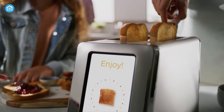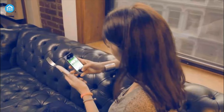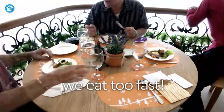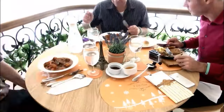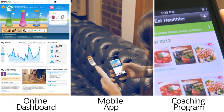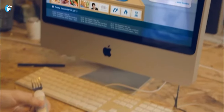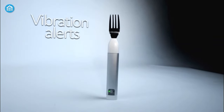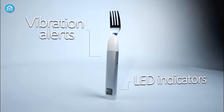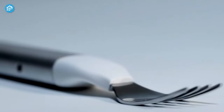Now that you've seen a smart toaster, it's time you take a look at this smart fork. Yes, it's smart and it can track down your eating habits as well. For example, it's capable of tracking how fast you eat on a daily basis. On top of that, you can connect it to the online dashboard or mobile app using Bluetooth and USB to upload all recorded eating habit data. It also has a built-in vibration and LED indicator to prevent you from eating too fast. Check out this happy fork if you want to slow down your eating speed and stay healthy.